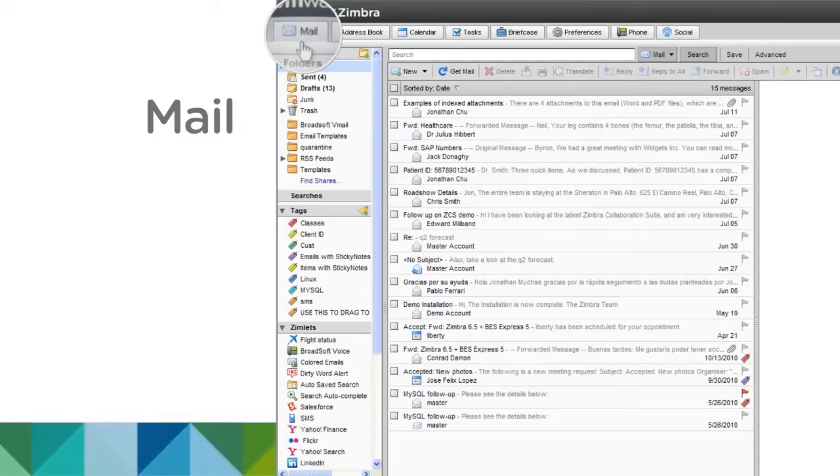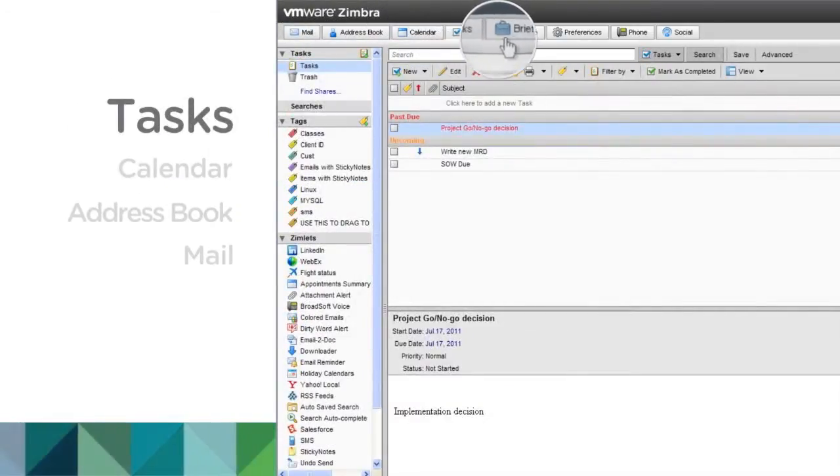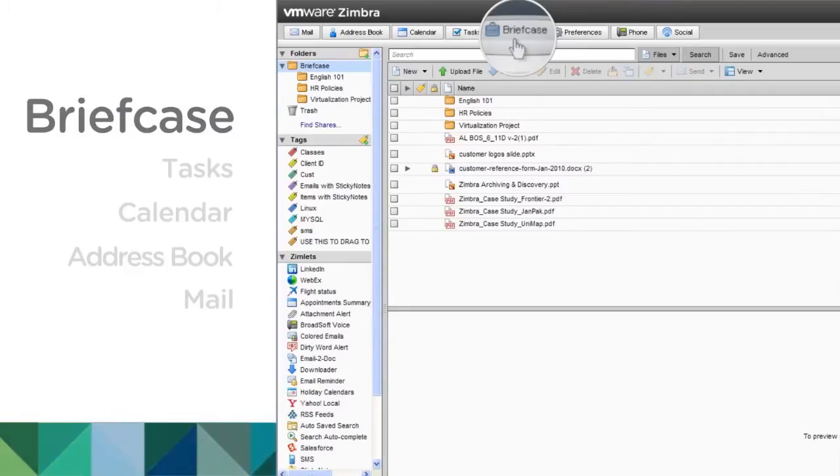VMware Zimbra has all the features you'd expect: email, contacts, calendars, tasks, plus a file-sharing service called Briefcase.